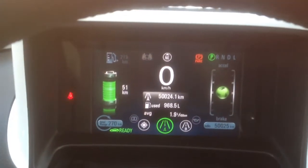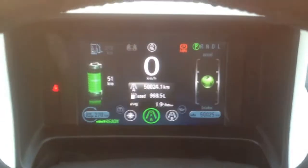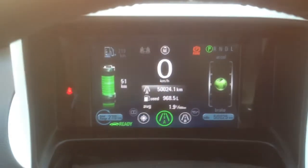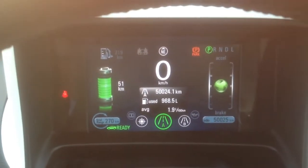Thank you for watching my channel on jacevlog.com. Here I'm just doing a quick review on my 2012 Chevrolet Volt at the 50,000 kilometer snapshot.